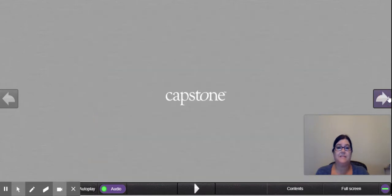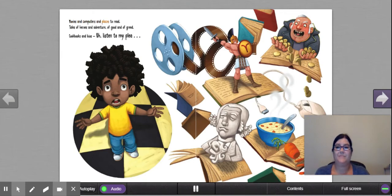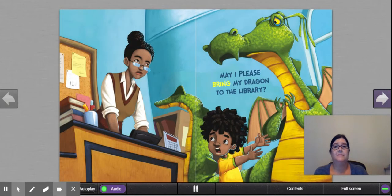'I know, I know. What you're saying is true. But leaving him home will make me quite blue. It's my favorite place. Please listen to me. My dragon would love our library.' So it sounds like the boy is going to make his argument for why the dragon should be in the library. 'Movies and computers and places to read. Tales of heroes and adventure of good and of greed. Cookbooks and bios. Oh, listen to my plea.' Those are all great things happening in the library. 'May I please bring my dragon to the library?' Let's see what her answer is going to be — maybe there's a compromise.